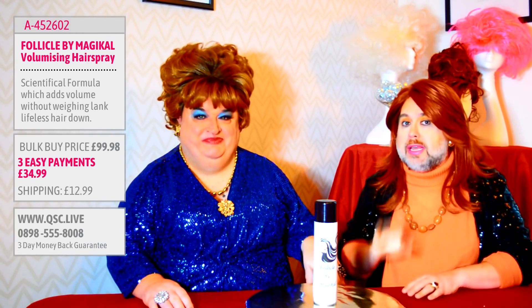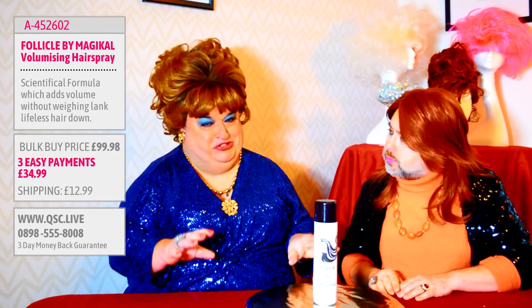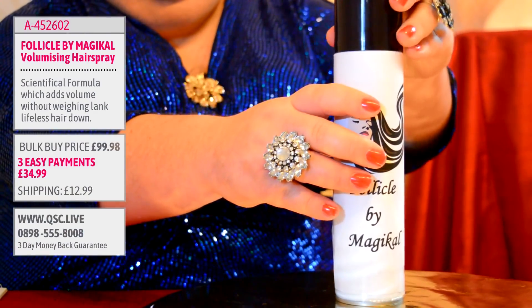So we wouldn't recommend you just buy the one - I would go for the bulk buy, which I think is appearing on the screen there for you now. So the bulk buy is most probably the option that you should be taking. But Bobby, tell me, how does Magical by Follicle work? Well, there's been some very clever inventors and researchers who've looked into a secret scientific formula that has been put into this tin - the magic formula.